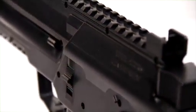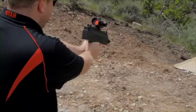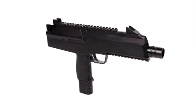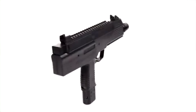The blowback action you can actually feel adds to the realism and fun of this air gun. Adding optics, lasers, and flashlights to the SteelStorm is a snap with the Picatinny rail. This new air gun is a blast to shoot and comes at a price that is affordable to almost anyone.